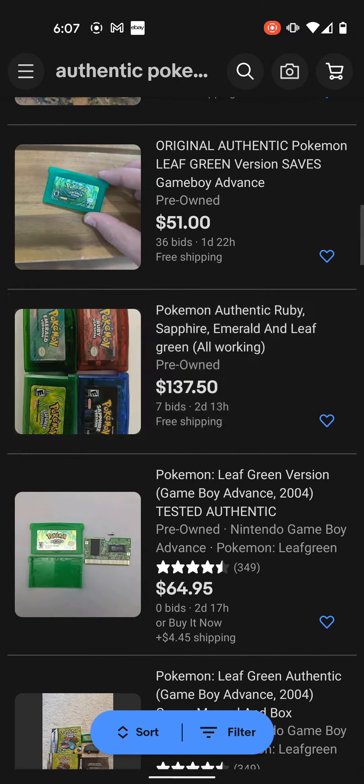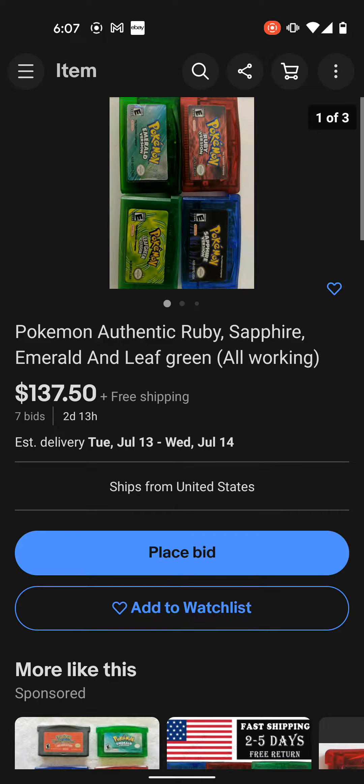For example, this one — Pokémon authentic Ruby, Sapphire, Emerald, and Leaf Green, all working, $137 with seven bids. Whoever's bidding on this is getting ripped off, as you're about to see in a minute.